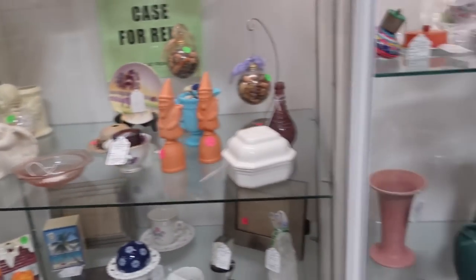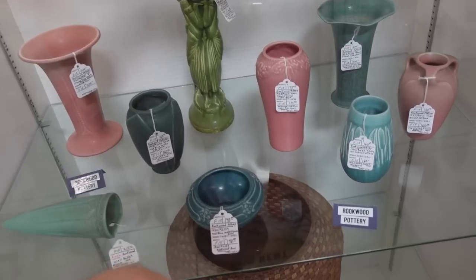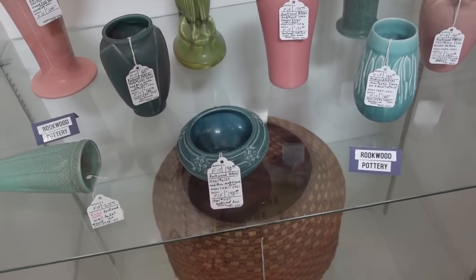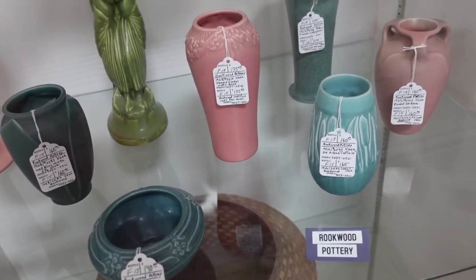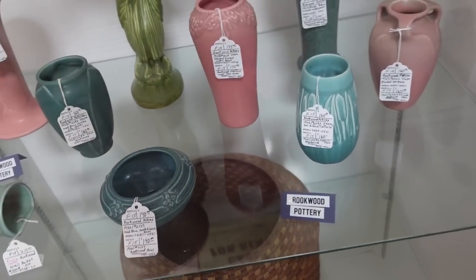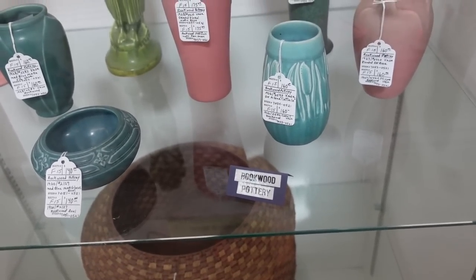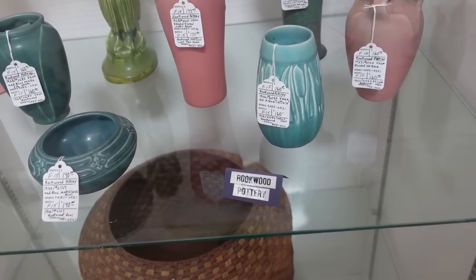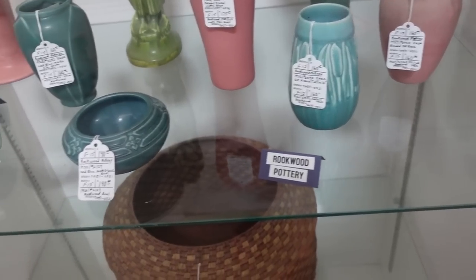So far I've just got this. This is pretty too — it's Rookwood. I really like the finish on it. It's very similar to Weller, actually, but even a little bit different — it's matte but has a slight semi-gloss to it. It's really pretty though. I like this little guy up front.